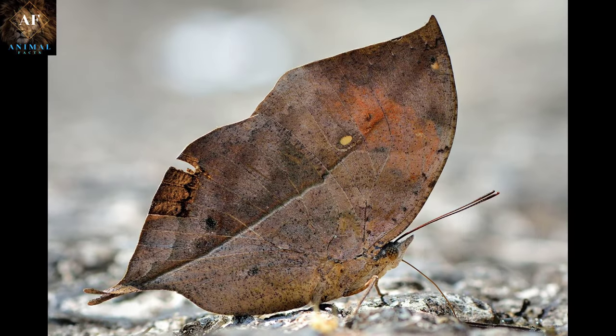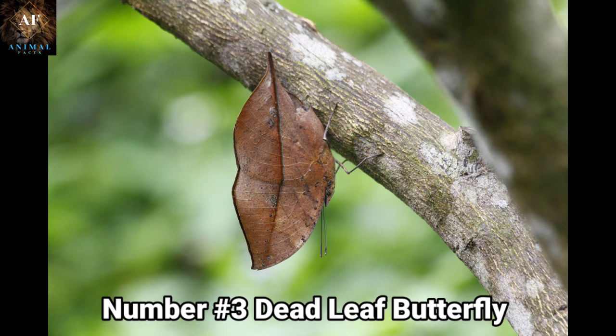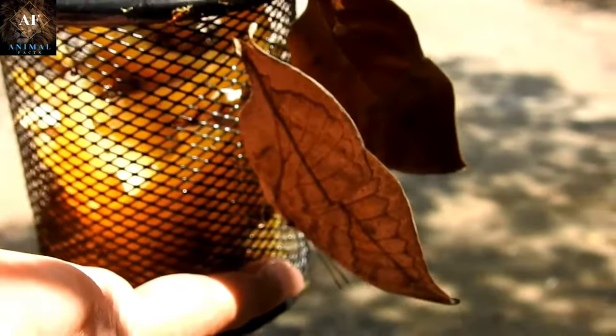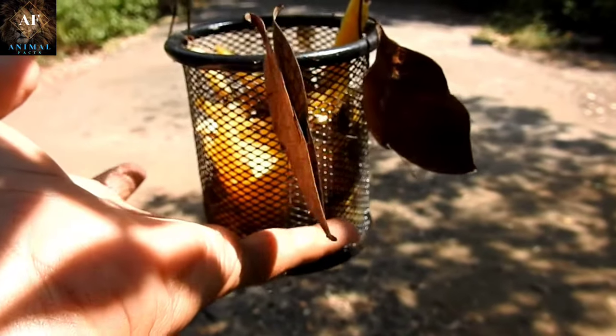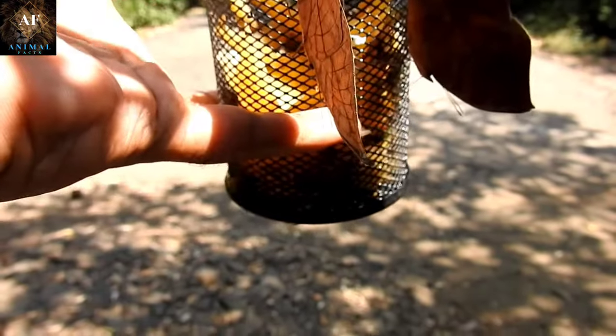Kicking off the top three we have Dead Leaf Butterflies. The dead leaf butterfly, Kallima species, is a master of camouflage, showcasing one of the most remarkable examples of mimicry in the animal kingdom. The dead leaf butterfly derives its name from its uncanny resemblance to a dead leaf. When its wings are closed, it appears as a dried, withered leaf, complete with veins, discoloration, and even simulated bite marks. This disguise helps it blend seamlessly into its environment and avoid the notice of predators.